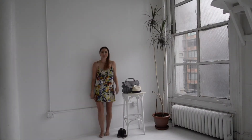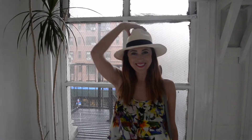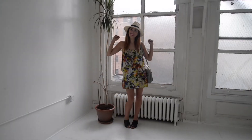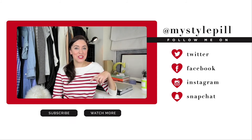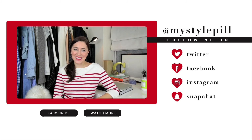All right, without further ado, let's take a look — hope you guys have a great week! I'll see you Thursday. As always, thank you so much for watching. Make sure to check back every Tuesday and Thursday for new videos, subscribe to my channel, and you can follow me on Facebook, Twitter, Instagram, and Snapchat — all at mystylepill. See you guys next time, bye!